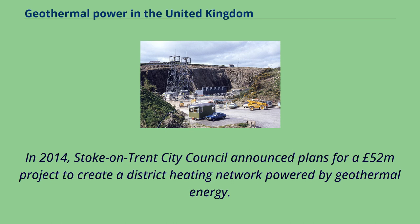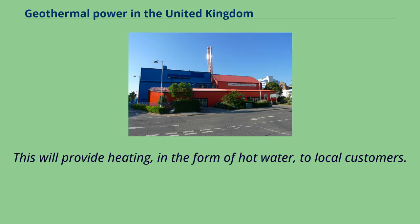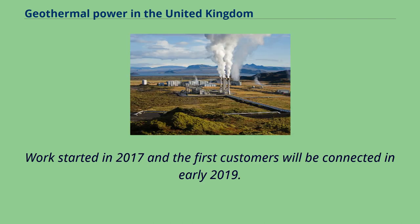In 2014, Stoke-on-Trent City Council announced plans for a £52 million project to create a district heating network powered by geothermal energy. This will provide heating in the form of hot water to local customers. Work started in 2017 and the first customers were to be connected in early 2019.